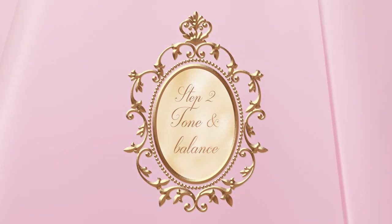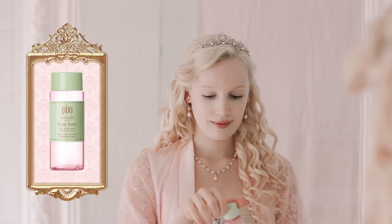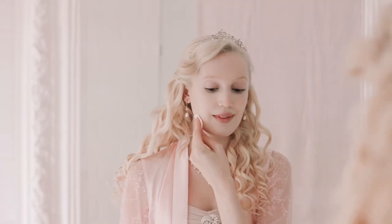Then I tone with their rose tonic to help restore my skin's natural pH balance. Whoopsie daisy! Don't you just love the feeling of fresh, clean skin in the morning?